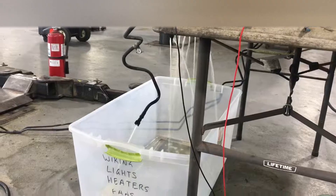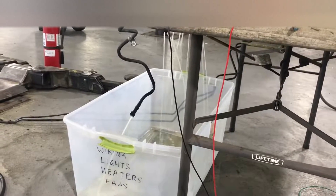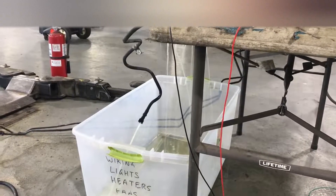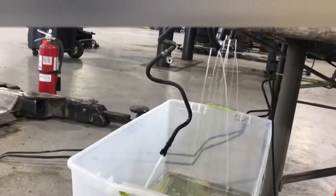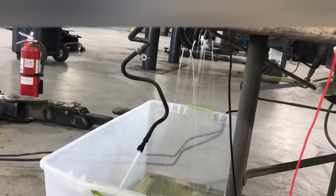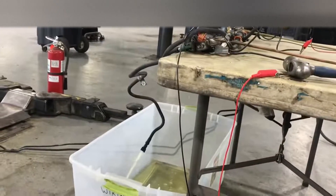I also measured the fuel flow through the system with all the injectors on and got about 10 percent more at 340 liters an hour, which makes sense. Before, all the fuel had to be forced out through the FPR return; now it can also flow out through the injectors. That's the flow rating with these two pumps with everything operating as it would in the car.